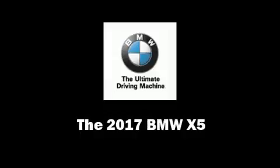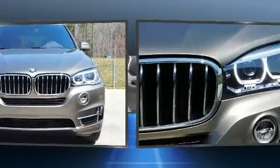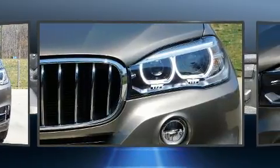Get excited about the 2017 BMW X5. It features an automatic transmission, rear-wheel drive, and a three-liter six-cylinder engine.